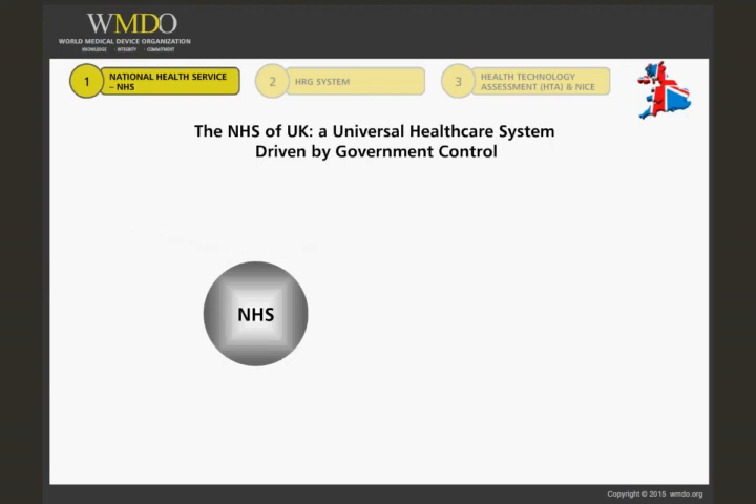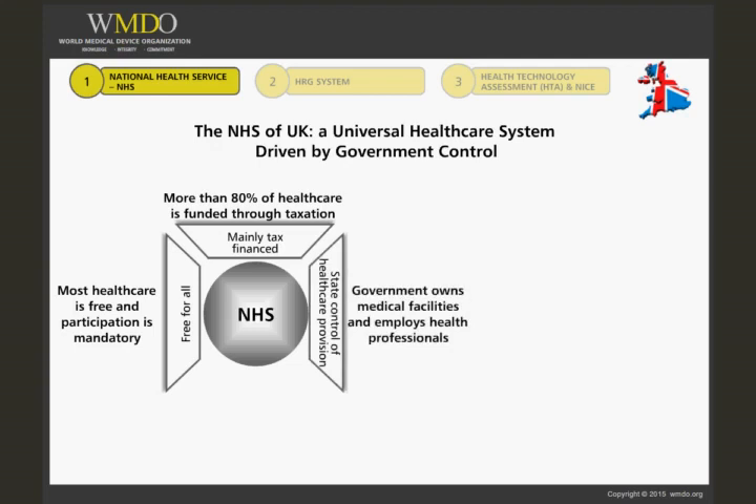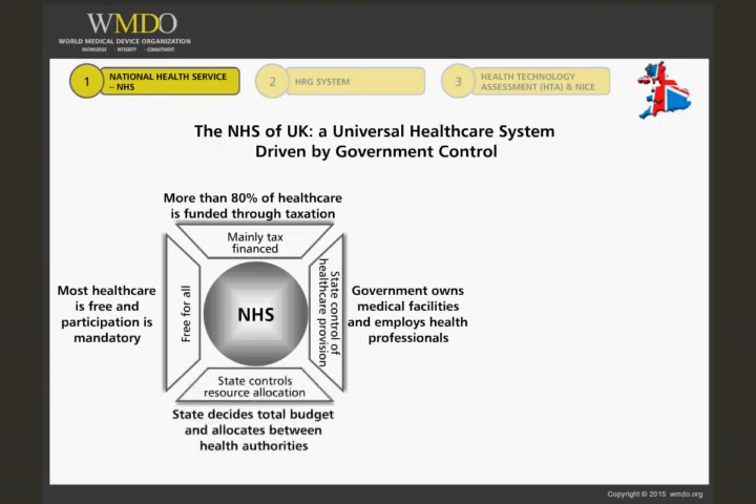The main characteristics of the NHS are: free for all — most health care is free and participation is mandatory; mainly tax financed — more than 80% of health care is funded through taxation; state control of health care provision — government owns medical facilities and employs health professionals; and state controls resource allocation — the state decides the total budget and allocates between health authorities.